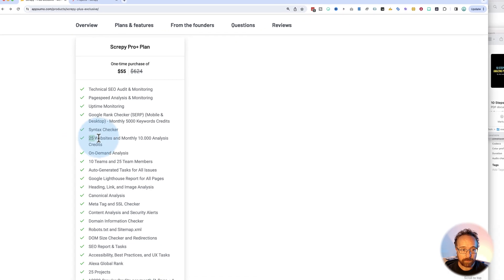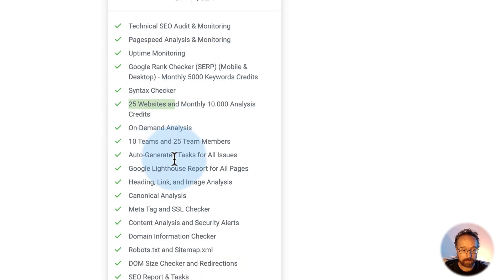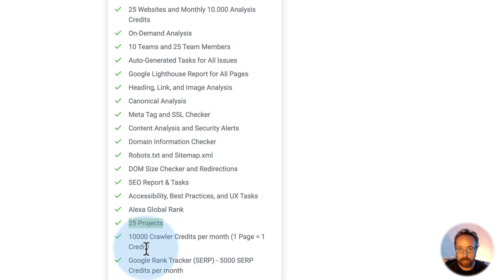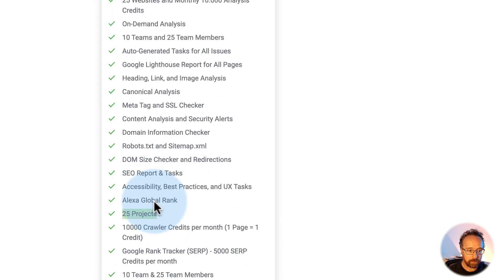There's only one plan. You can set it up for 25 websites. So with this one plan for $55, you get 25 websites you can have in here at once and 25 projects. One website is one project. So that's 25 clients or 25 of your own, or some mix of those two. And it has all the tools that you see listed here.